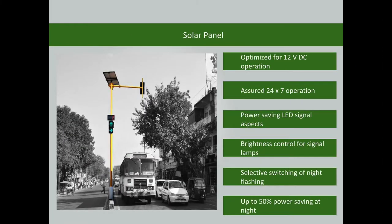The traffic signal is operated using solar power, optimized for 12-volt DC operation. The features include assured 24/7 operation, power-saving LED signal aspects, brightness control for signal lamps, selective switching of night flashing, and up to 50% power-saving during night hours.